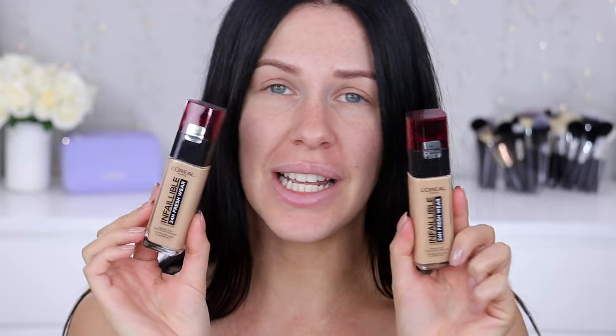Hey guys, what's up and welcome back to my channel and welcome to another foundation review. I told you I'm on fire at the minute with foundation reviews — Foundation February! In today's video, we're going to be reviewing the highly, highly requested foundation.